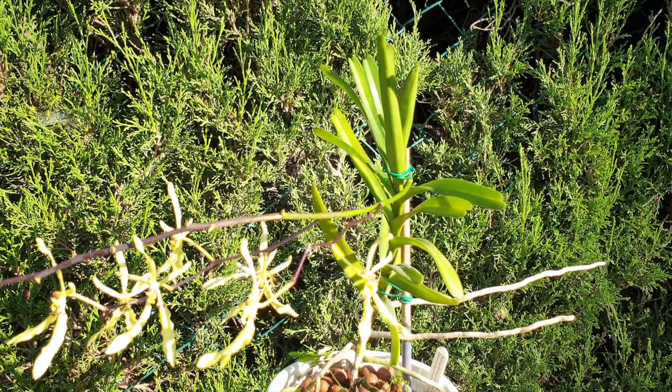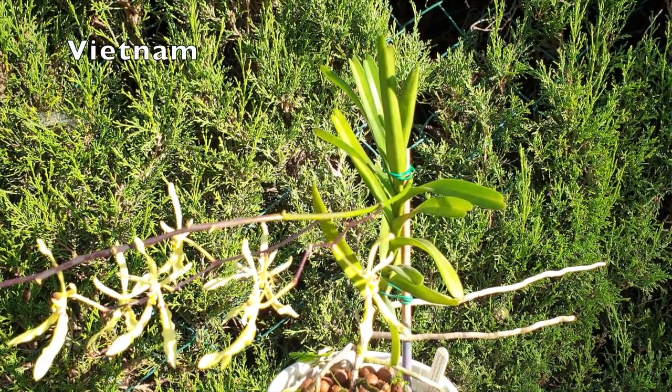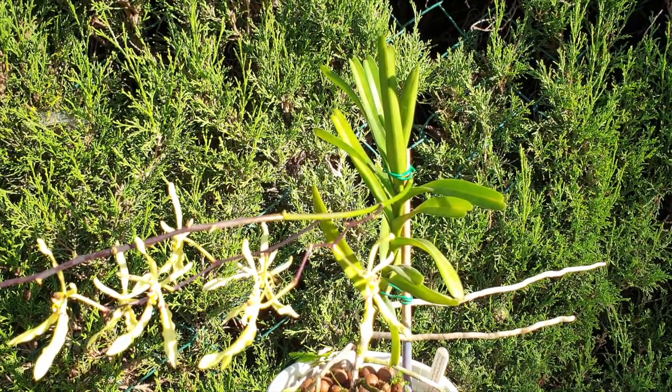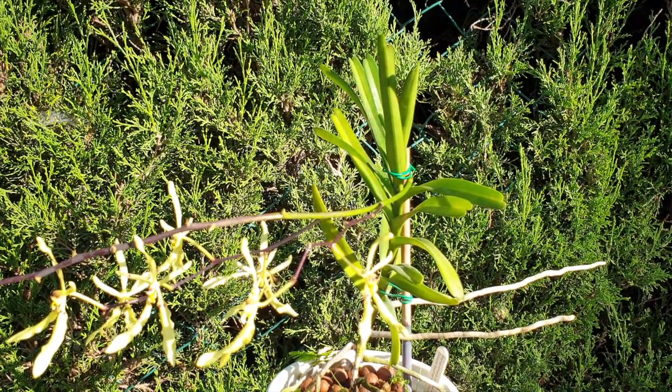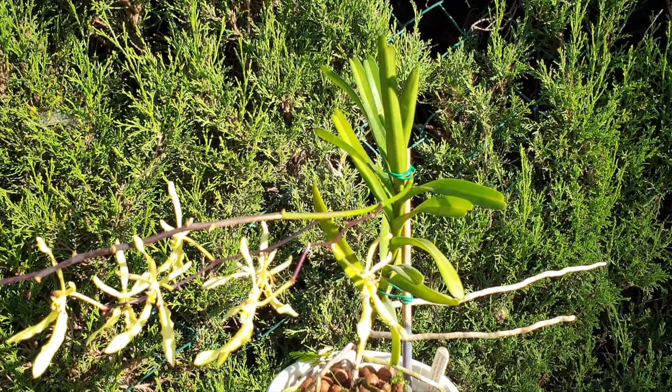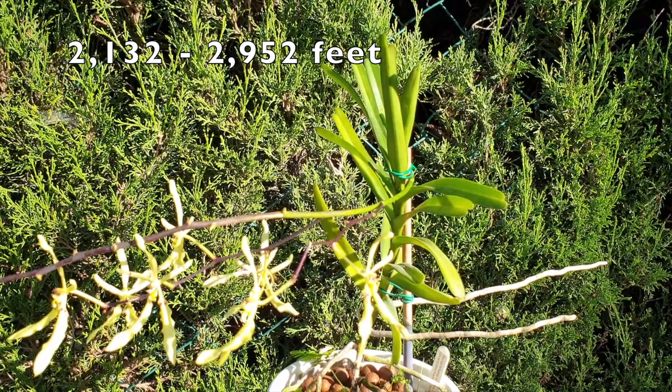By contrast, Renanthara Citrina is native to Vietnam, found in the northeastern province of Cao Bang, near Traline and near Ha Kheung. Growing on the tops of mountain ridges, found in open, dry, moist, mixed and coniferous forest at altitudes of 650 to 900 meters.